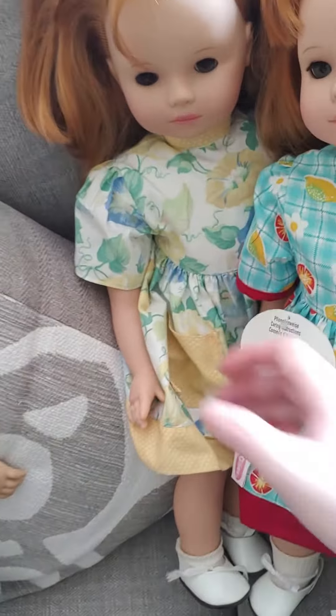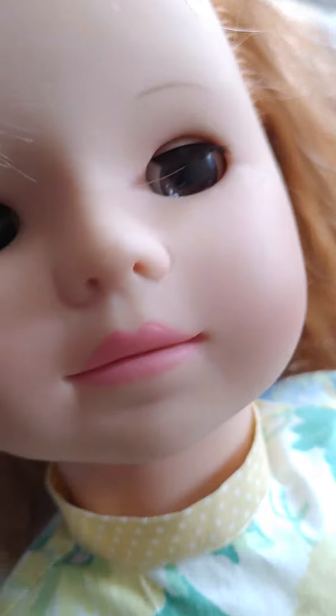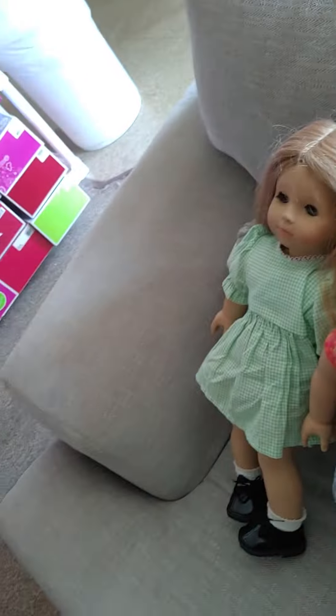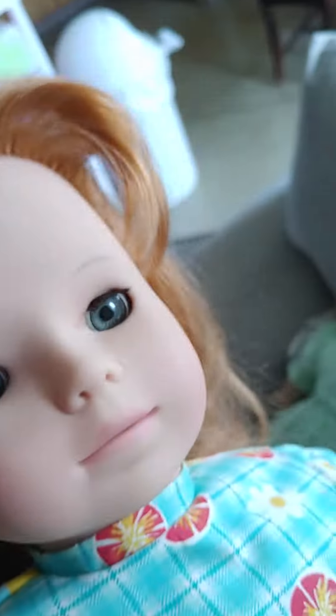And these are the ones that were made for the German market. This one here has red hair and brown eyes. And then there's this one here that has red hair and gray eyes.